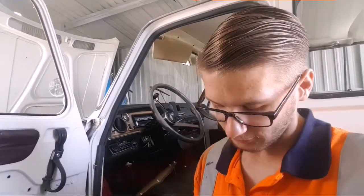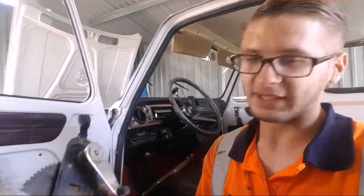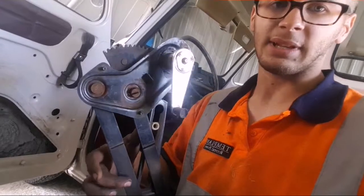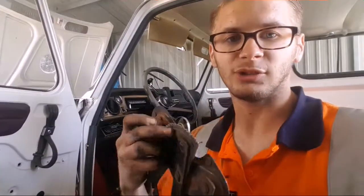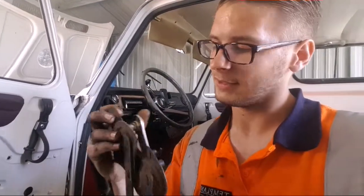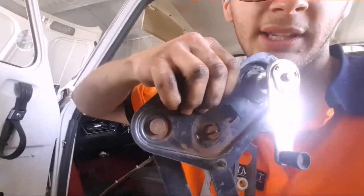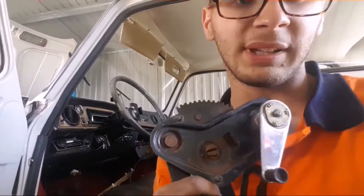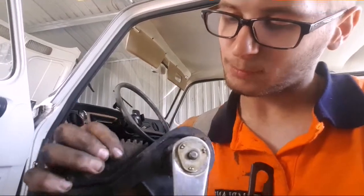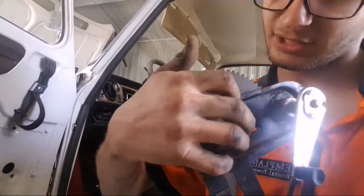What we found is that the reason the window is not working is basically this main gear here, which runs the mechanism up and down, with the small gear off the back of the lever and the big gear there. The problem is where the hole is in that bracket - it's got a lot of play in it, so every time you operate that handle this big gear is just pushing away, taking up all the play.